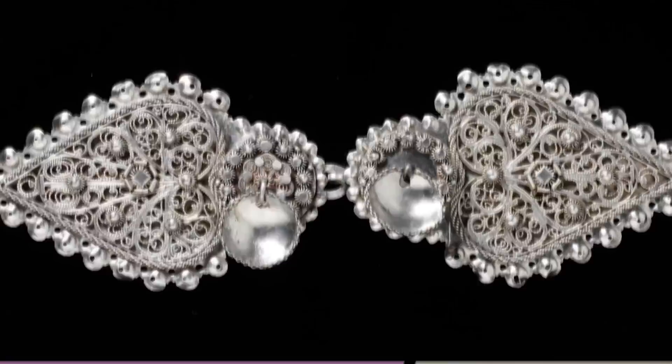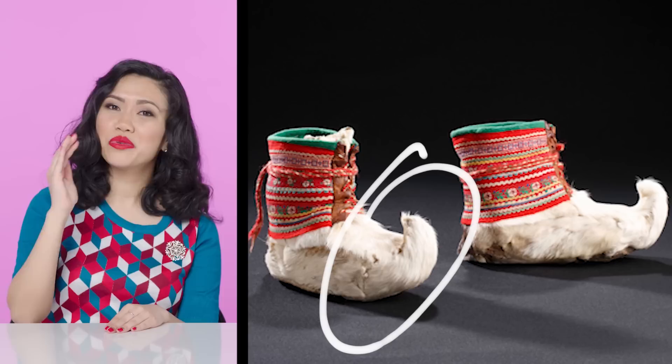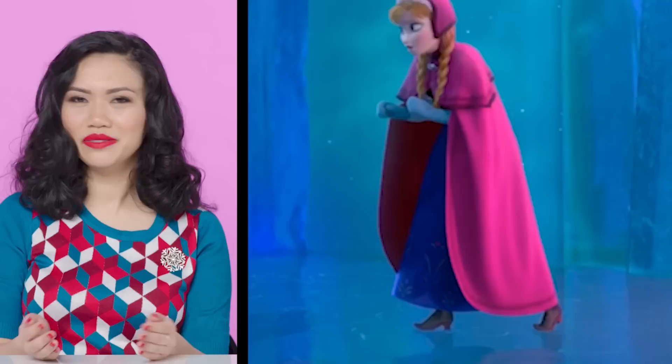And now, the shoes. Let's take a close look at the shoes that she buys at Oaken's. The boots that Anna buys look to be a very shiny leather, but winter boots worn in Norway were typically made out of reindeer skin — sorry, Sven. This type of shoe was worn by the Sami people for centuries. These shoes feature a curled toe, and they were originally designed that way so that you could hook your shoes into skis. I think with the addition of the heel, Anna's boots kind of look like Western cowboy boots.